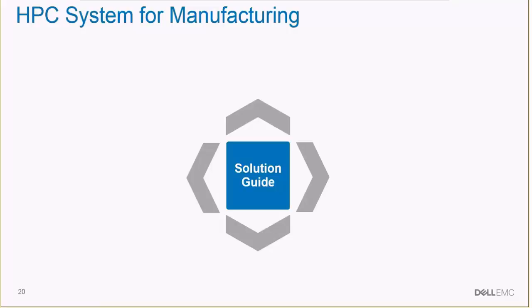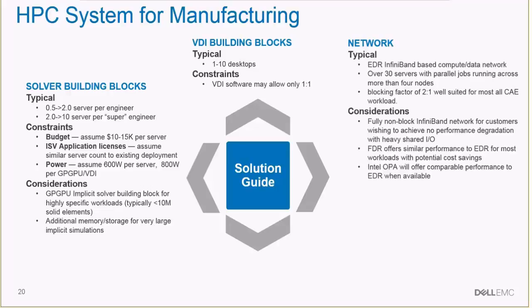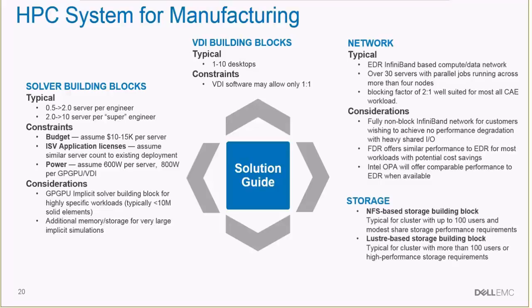In terms of a solution guide, typically one would work with the customer to make sure the number of solver building blocks they get is appropriate for the workloads. There are some guidelines for that, as well as slightly different guidelines for the video desktop interface, network considerations, and storage.